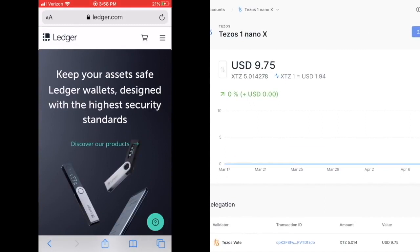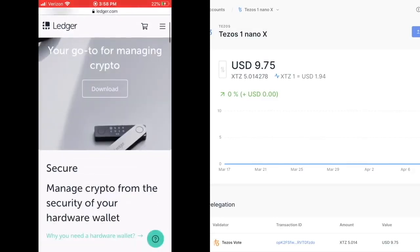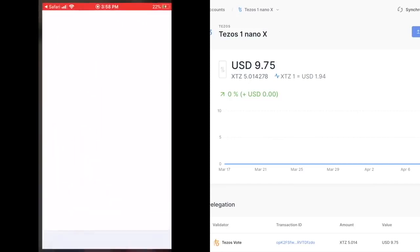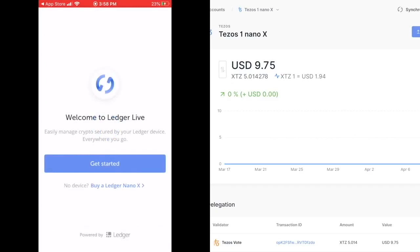Let's talk about how to download Ledger Live for your Android device or iPhone. First thing, always go to ledger.com — always use the official website because there have been instances where people downloaded the wrong thing and got hacked. Even though the Google Play Store or App Store might seem safe, sometimes you never know. Go to ledger.com, look for downloads, and it'll say 'Download on the App Store' or 'Get it on Google Play.' Click the link to go directly to the official app.